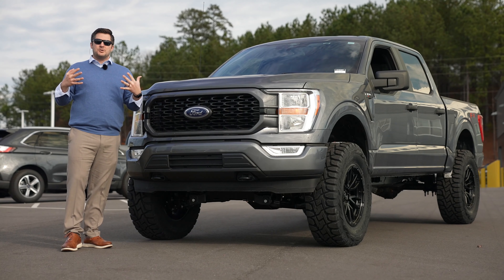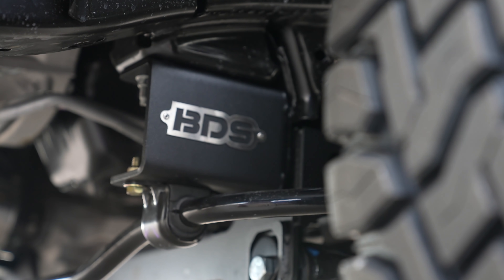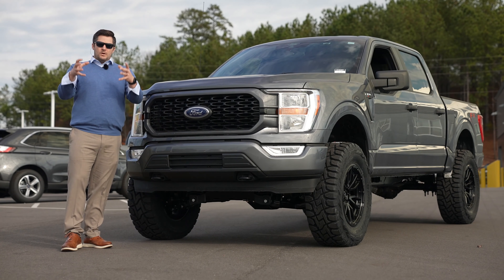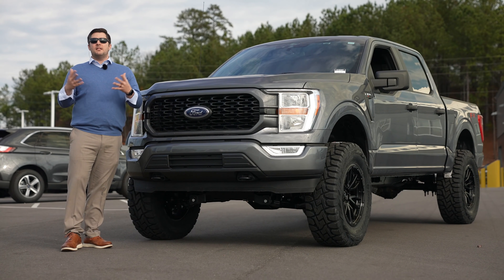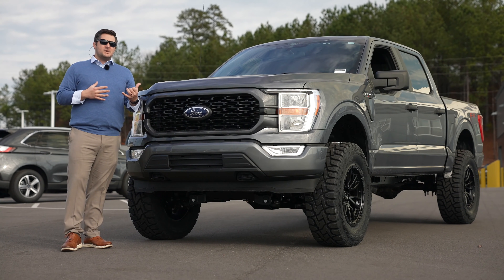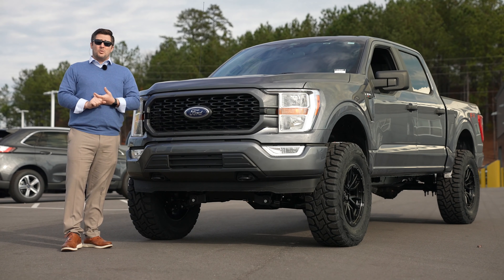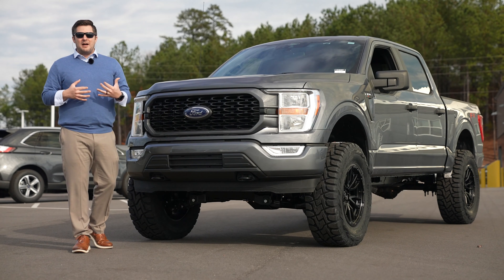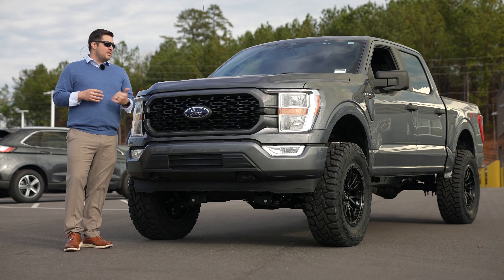The kit also includes a drop bracket that allows you to move your sway bar down further. Moving that sway bar down is also a nice place to advertise that BDS branding. I know I'm a dealer for BDS and I'm biased, but I also sell Ready Lift and can get you Rough Country — there are a lot of different lift kits I can help with. This is by far my favorite, not just because it's typically the most expensive. With suspension systems, you kind of get what you pay for.